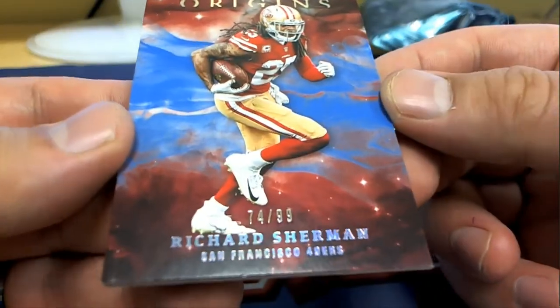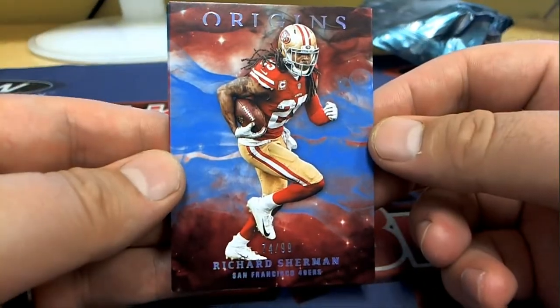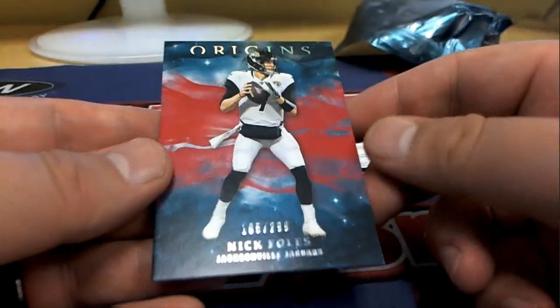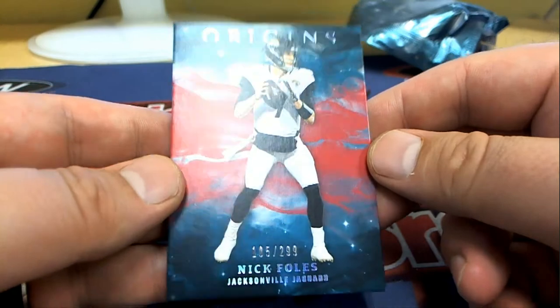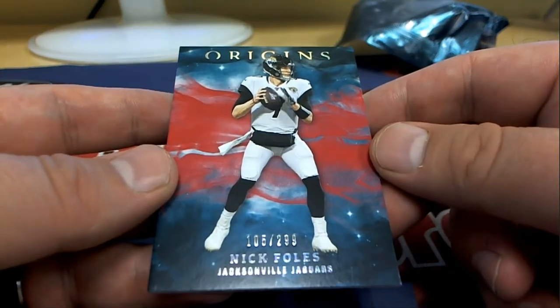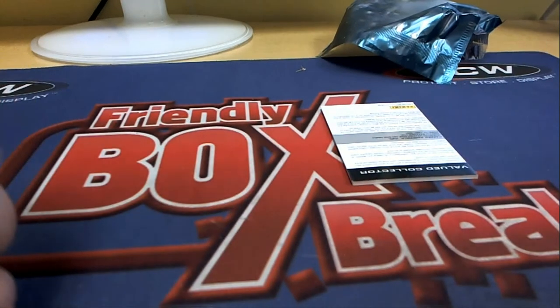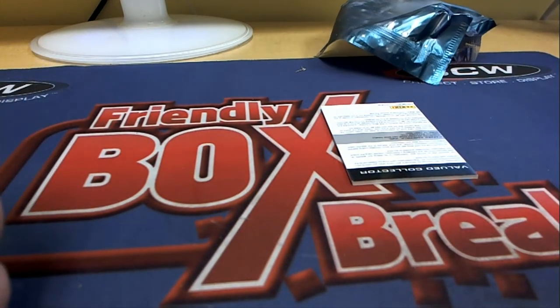Richard Sherman — looks so odd in a 49ers uniform. That's alright though. Ryan H. We got a Foles — he also looks different, man. Jags 105 — or excuse me, Foles. Not Bortles. Foles 105 to $299. And that is Cody D.